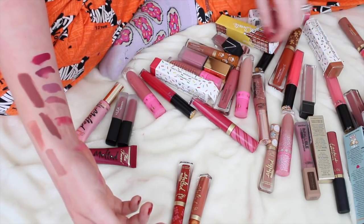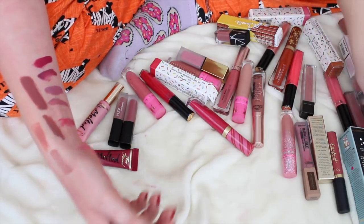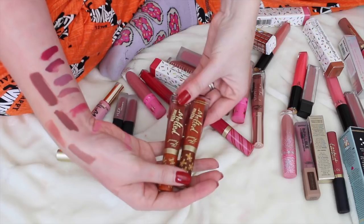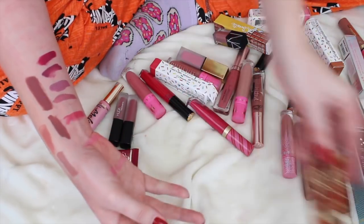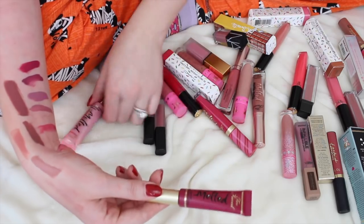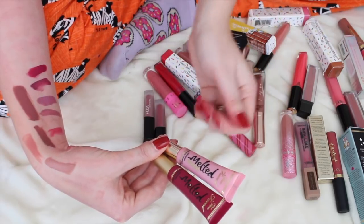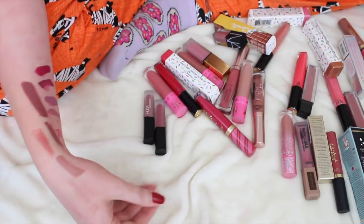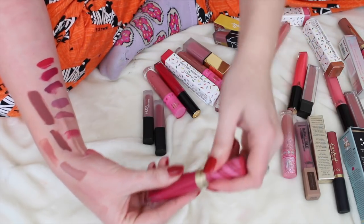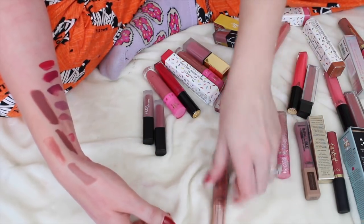These Too Faced ones I just purchased, so keeping them — these are part of the holiday collection for this year. Also going to keep my Melted Gingerbread and Gingerbread Girl because I really love the Too Faced Melted formula — it's actually one of the best liquid lipstick formulas. The ones in the tubes though I don't like as much — they go bad very quickly and become very greasy, almost leaking a greasy oil from the tube. This peppermint mocha or candy cane one is pretty and not that old, so keeping that.